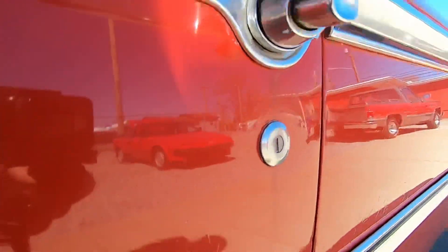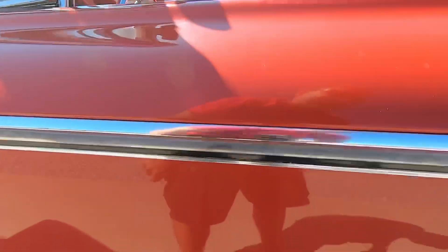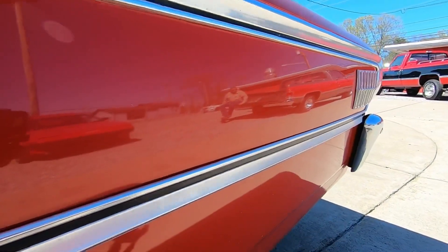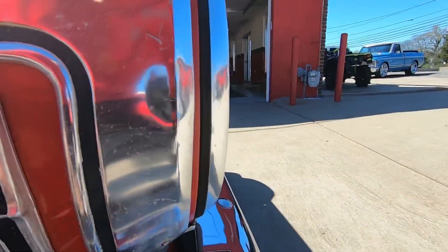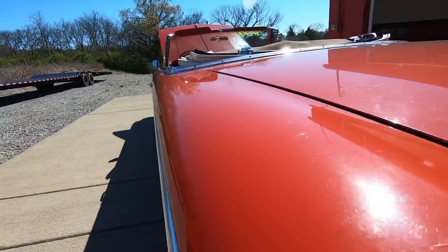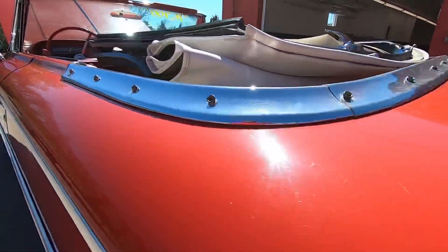Right around the door handle there — the door handle does have pitting, same with up on top. There are some paint streaks coming down the paint, a chip in the middle, and you got a few dents back here in the trim. Coming across the top you see all the swirls and spots in the paint.